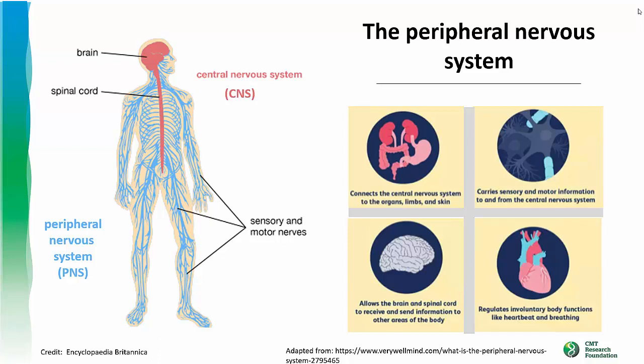The PNS carries out four major functions in the body. It connects the CNS to the various organs, limbs, and skin. And through these connections, it allows the CNS to receive and send information to other areas of the body. Specifically, the PNS carries sensory and motor information to and from organs, limbs, and skin — this is why you can play the violin, or run on a soccer field, or feel pain when you touch a hot stove.